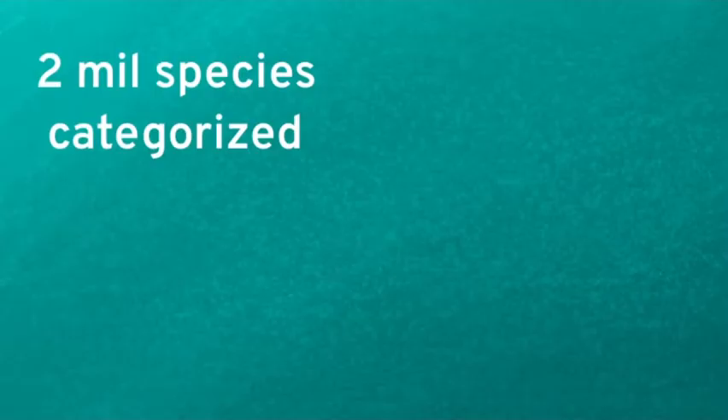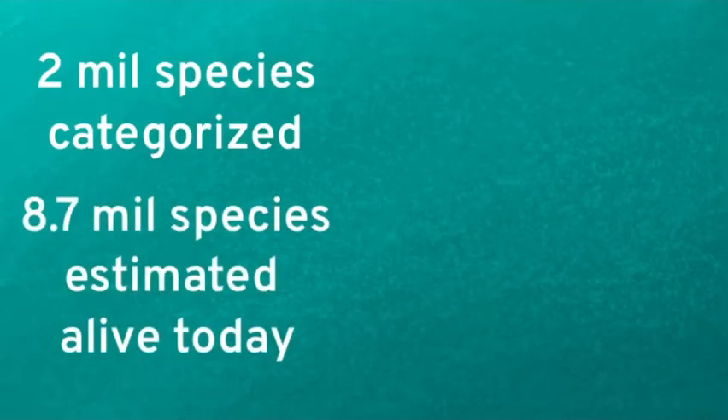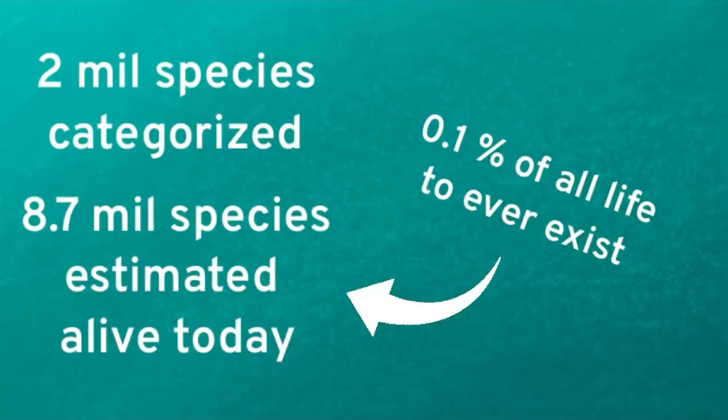Today scientists have categorized around 2 million different taxonomic species, not including microbes and bacteria. However, it is estimated that there are over 8.7 million non-microbial and non-bacterial species alive today. But the life we see around us today is estimated to be less than 0.1% of all life that has ever existed.